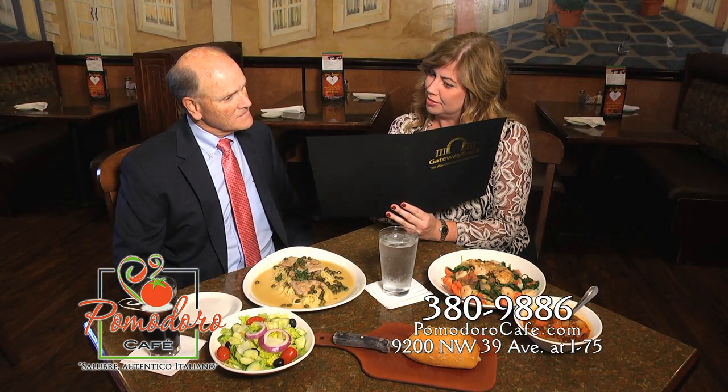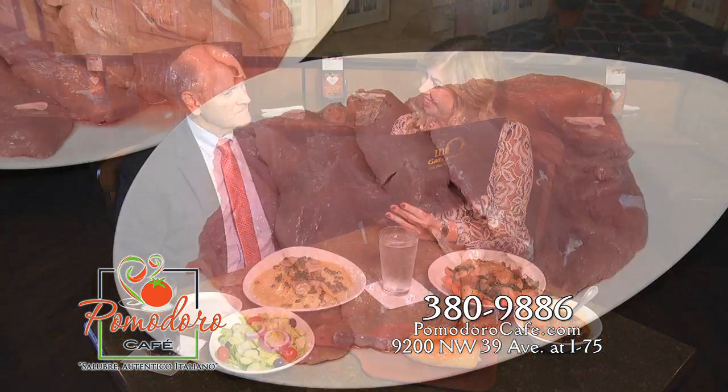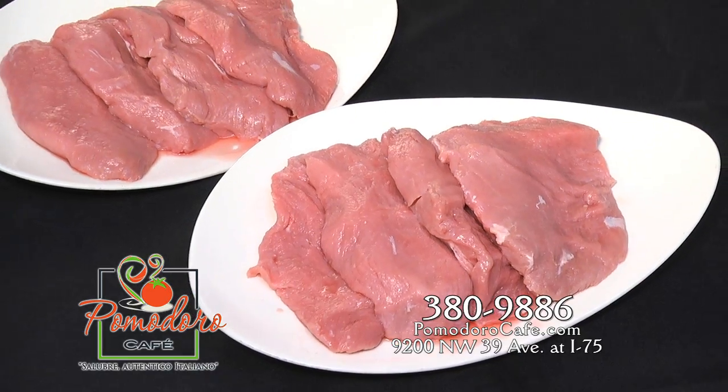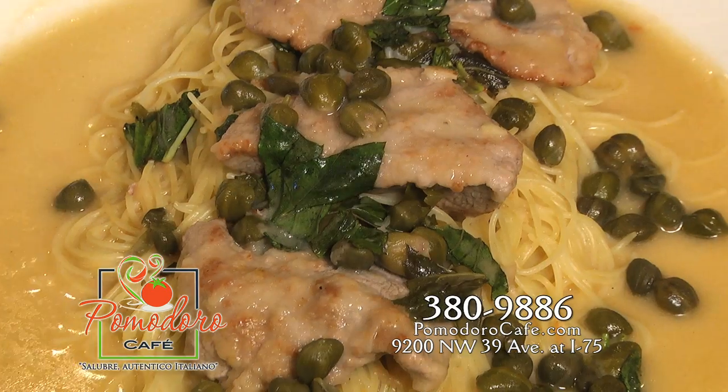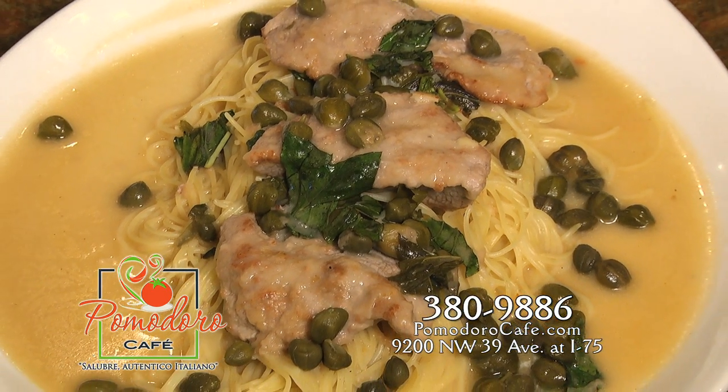With its convenient location, Pomodoro is perfect for that business lunch meeting. Pomodoro also specializes in veal dishes. Chef Bravo sautés the veal piccata to perfection, served with capers and lemon butter over linguine.